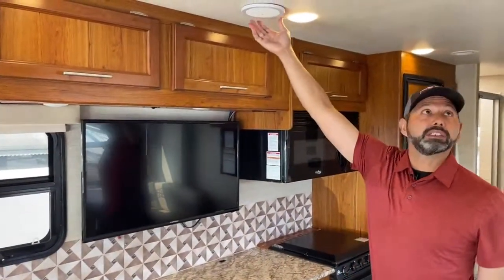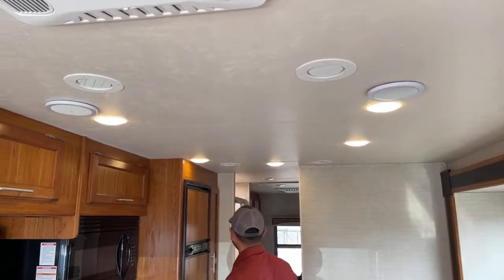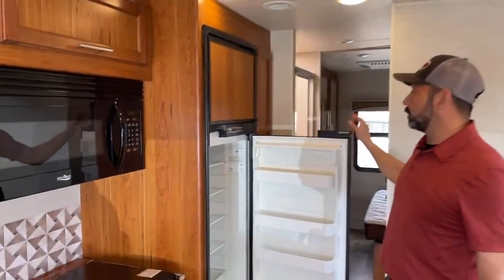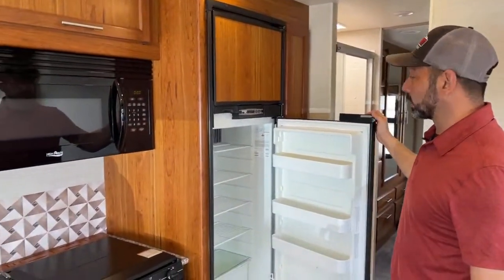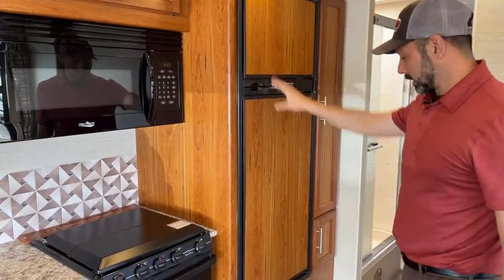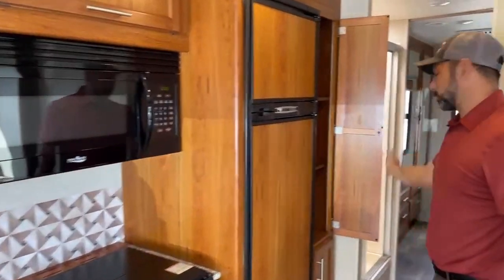As you can see, we have speakers up on the ceiling for a nice surround sound. We've got an eight cubic foot dual propane or electric Norcold refrigerator that gives you plenty of room whether you're going for a weekend or a week. There's also a nice-size pantry.